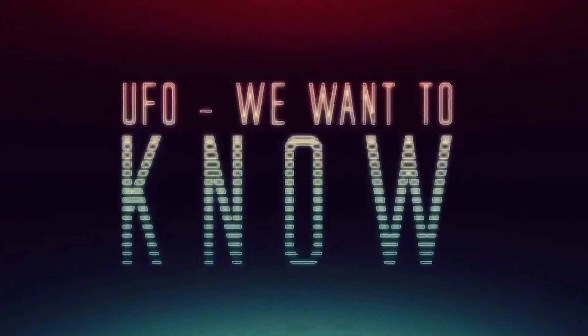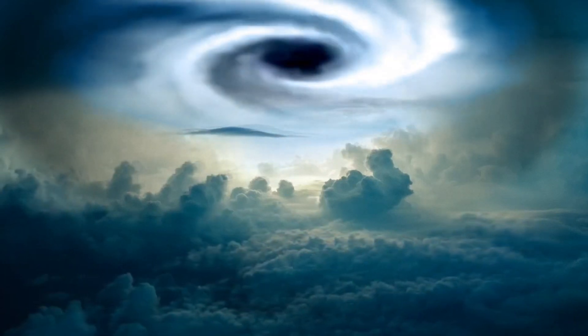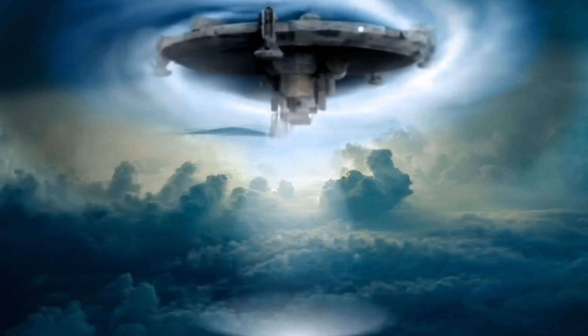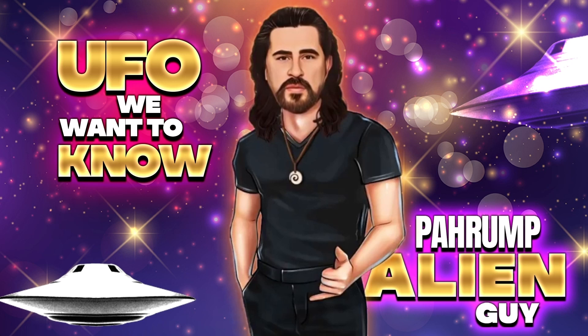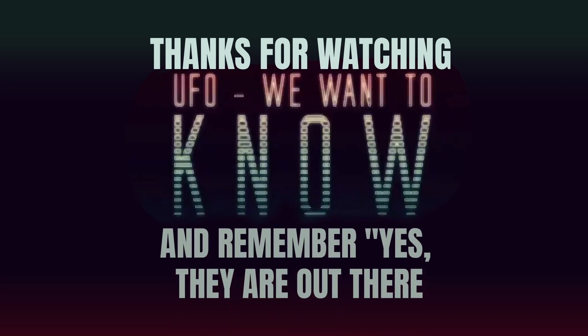I want to thank you for staying with me. I've got one more segment to go — I hope you stay with us. Thank you so much. Yes, they are out there.